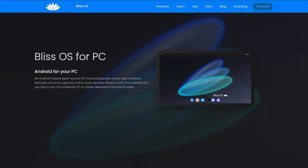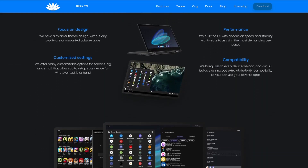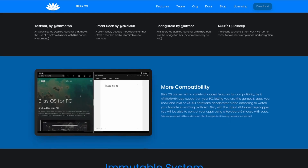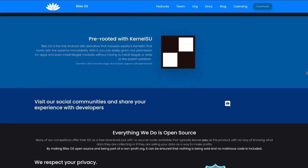Not only does Bliss OS have a fairly stable beta build of Android 13, but they have a separate version that incorporates the wonderful Surface kernel project, which does a ton of legwork to make the Surface's proprietary and fairly unusual hardware play nice with Linux. On top of that, I could still keep Windows around in a dual boot for those times when I wanted to play some Windows games or perform moderate dev tasks. So I was sold, and that takes us right into the installation steps.